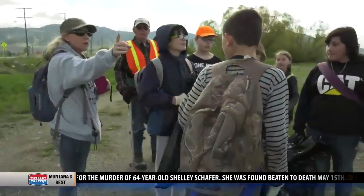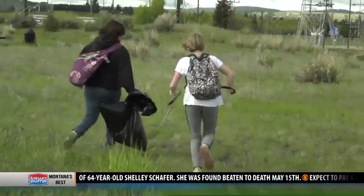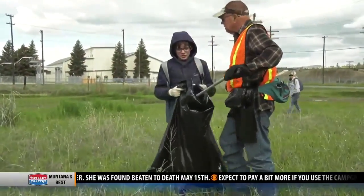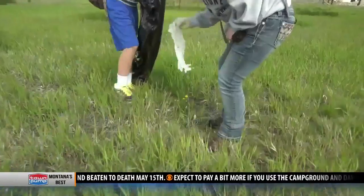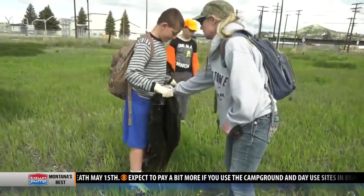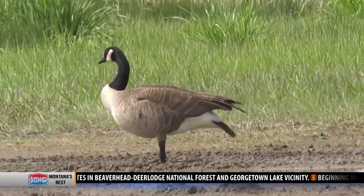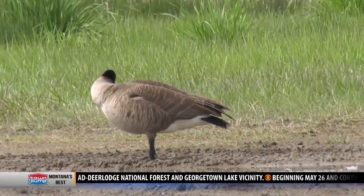But the 300 students and adult volunteers also appreciate the importance of keeping Silver Bow and Black Tail Creeks clean during this annual community event. One student said: "I thought it would be a good thing to volunteer for because we'll help clean up and fix the environment, so no animals eat something they're not supposed to eat and get poisoned."